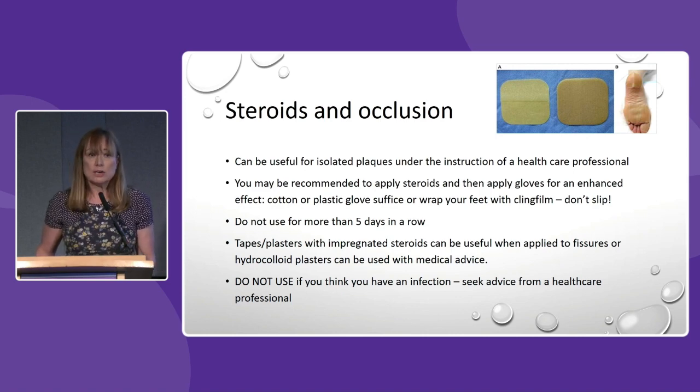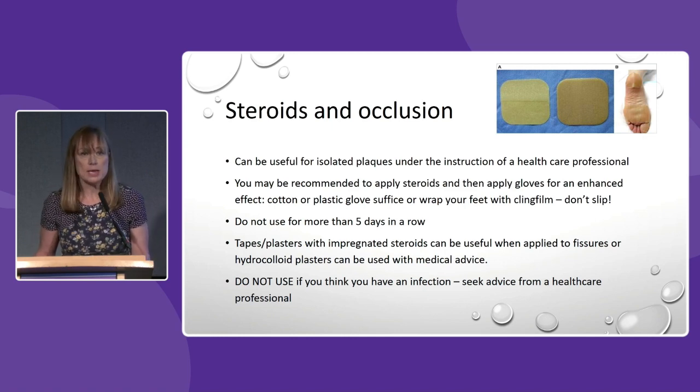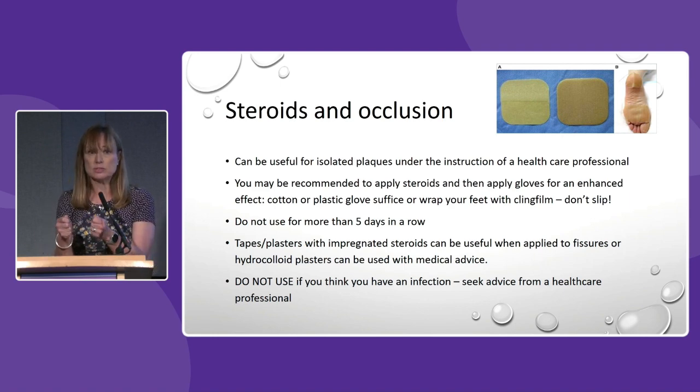Occluding steroids should only be done under the advice of a healthcare professional. You may be advised to apply a steroid and then occlude it — either the plaster itself will have steroid in it, or you apply the steroid and put a plaster over the top. For hands and feet we often recommend wrapping with cling film, but you have to be careful not to fall. This should only be done under care of a healthcare professional, generally for five days in a row maximum, and never if infection is suspected.